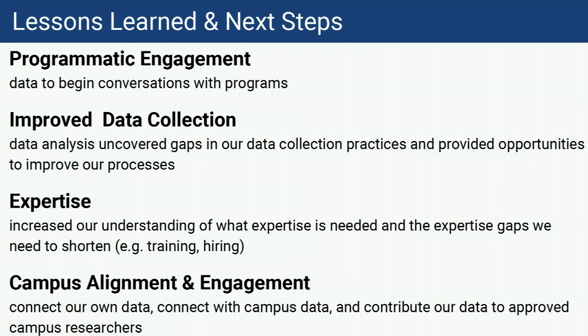Some of our key takeaways from doing this experiment: we really tried to think about how we could use data to do a programmatic engagement and start conversations that we previously hadn't been able to get in the door for — in at least three cases, that has happened. We learned a lot about how we collect data and how the UM Data Warehouse collects its data. We know we're short on expertise in this area and need to think about either training and developing those skills among ourselves or partnering with others to bring that expertise in. Our main goal was to think about how to have alignment and engagement with campus, and how data changed that alignment and engagement.